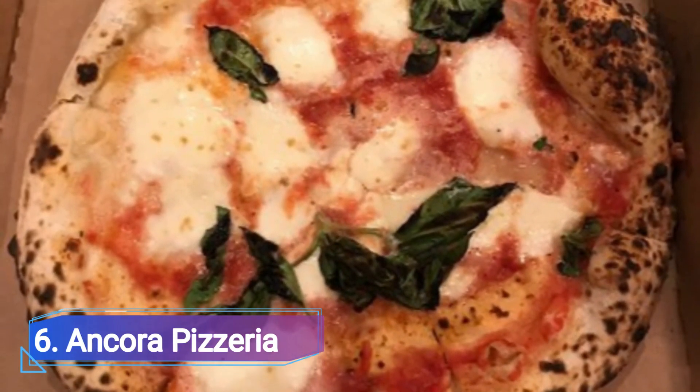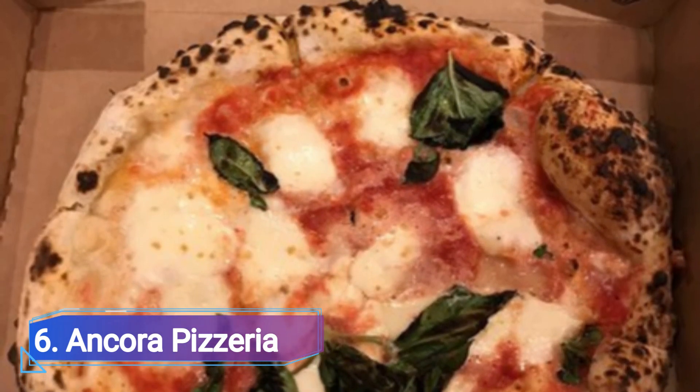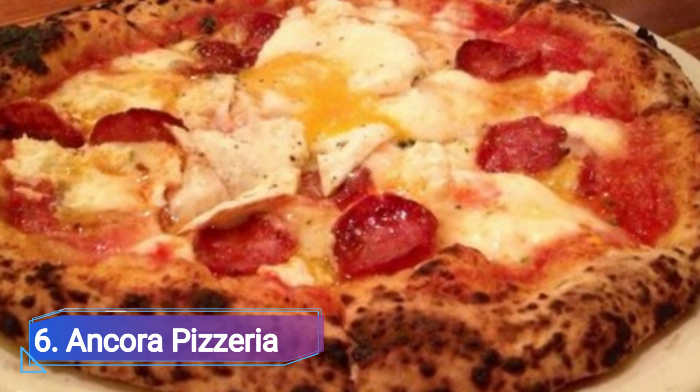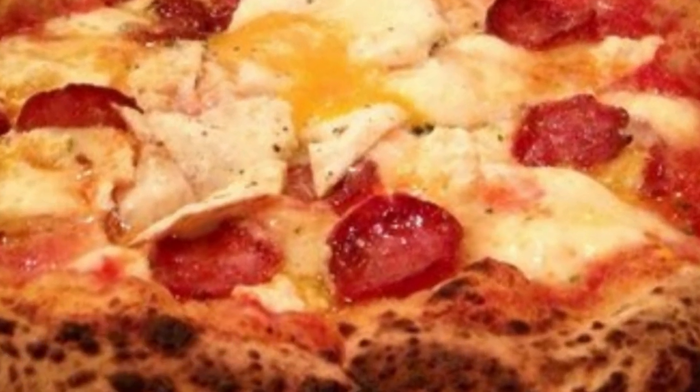Number 6: Ankara Pizzeria. Ankara serves up some of the best pizza in town with individually-sized wood-fired pizzas made with just a few carefully chosen, high-quality ingredients. Don't miss the house-cured salumi.